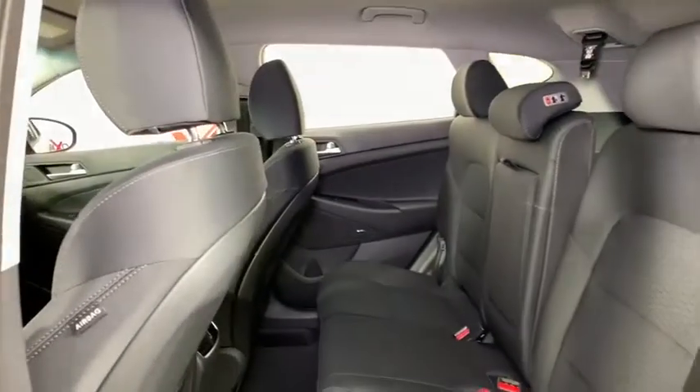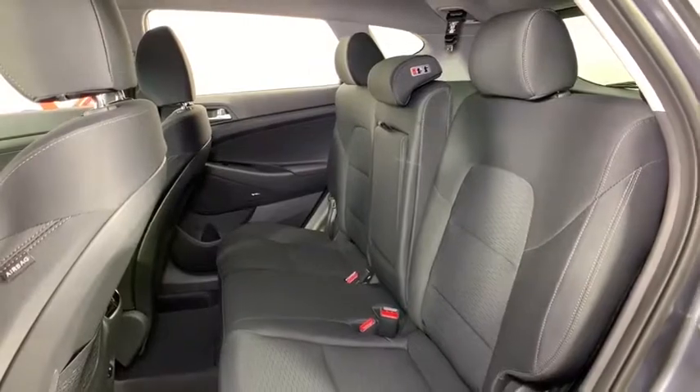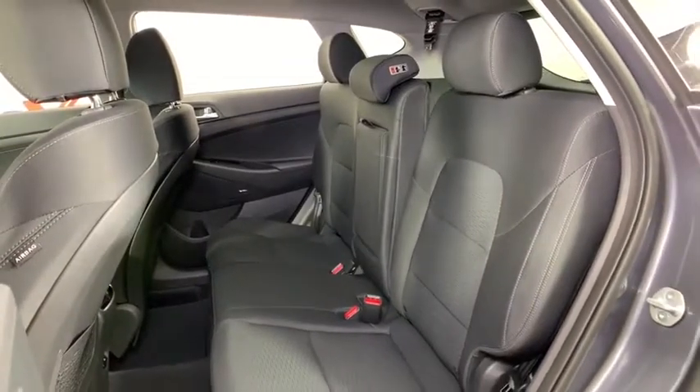Rear window defroster, security system, trip computer, power windows, panic alarm, overhead console, remote keyless entry, tachometer, cargo net.